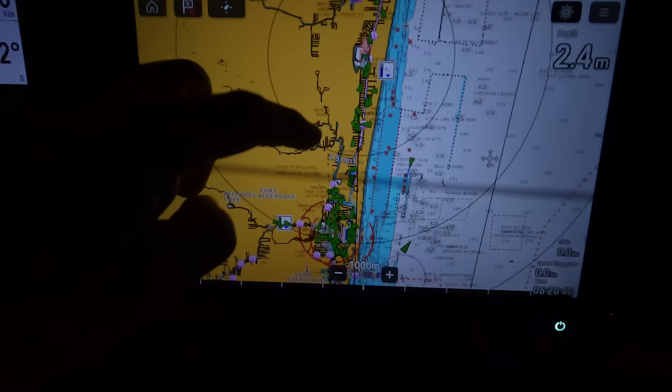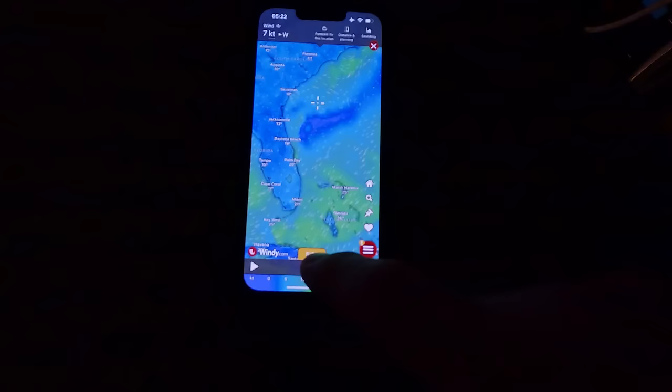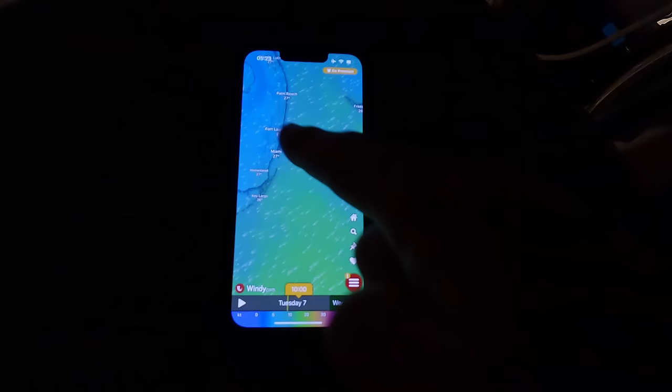Early morning, about to leave, conditions seem pretty good - not much wind. We have to follow these channels for a while before we exit. Quickly checking the weather again: it's very calm here, which is a good sign. Fort Lauderdale to this small island - we can expect around 10 knots of northeast, so there's a north component which is the only thing worrying us. But later through the day it should improve, even dropping to 8 knots.